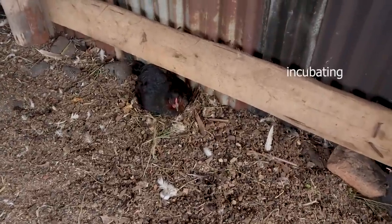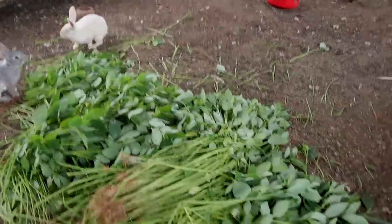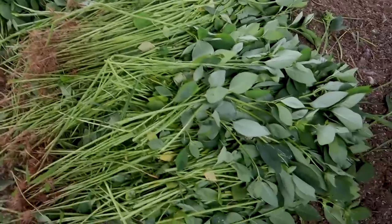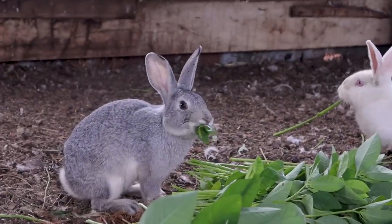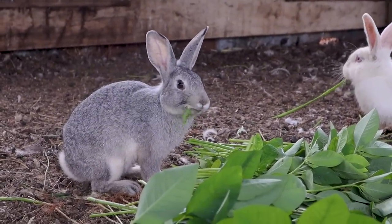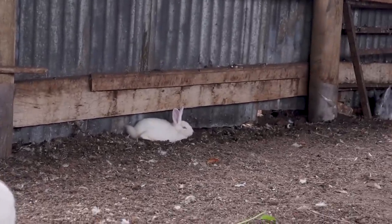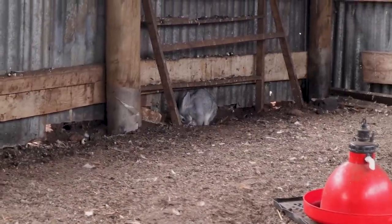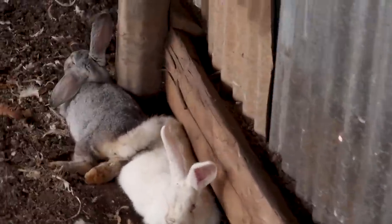That one with its wings spread out and feathers fluffed is certainly brooding some eggs. Moving around, you can see they're eating some leaves — just weeds cut from around the compound. That rabbit there looks more Flemish-like. The other ones are certainly New Zealand Whites.